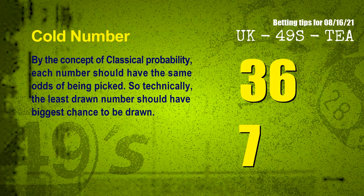In the end of this video, we have two more tips for you: cold numbers and overdue numbers. By the concept of classical probability, each number should have the same odds of being picked. So technically, the least drawn number should have the biggest chance to be drawn. After counting thousands of results, we find out the coldest two numbers for next draw will be 36 and 07.